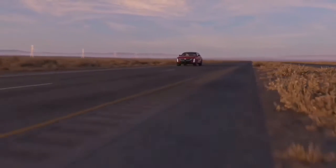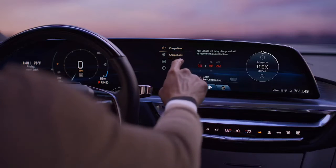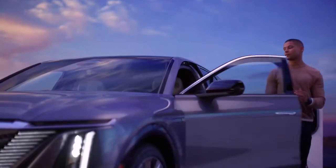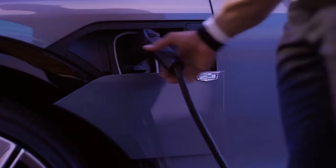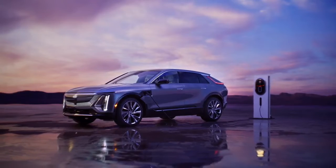Segment 2: Cadillac Lyric Charging System — Fast and Convenient. The Cadillac Lyric comes equipped with a state-of-the-art charging system designed to provide fast and convenient charging options for its owners. One of the advantages of the Lyric's charging system is its compatibility with various charging methods. It supports Level 1 and Level 2 charging, which are the most common options available. Level 1 charging can be done using a standard household outlet, while Level 2 charging requires a dedicated charging station. This flexibility allows Lyric owners to charge their vehicles conveniently, whether at home or on the go.